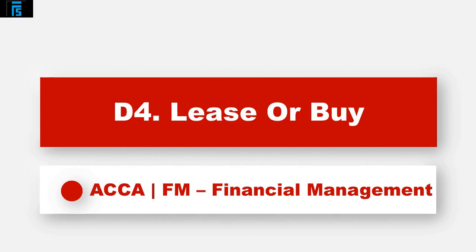Hello. In this video we'll be considering a couple of financing options for a project we've already decided to do. Suppose you've already done your NPV analysis assuming that you're going to borrow the money and buy the asset involved in the project. We are now asking the question: could we improve the NPV of that project by leasing as opposed to buying the asset?